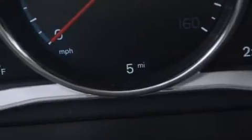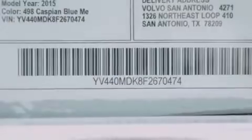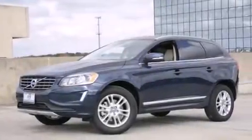Its top features include a navigation system, a sunroof, heated seats, a multi-link rear suspension, a limited-slip differential, and traction control and stability control systems.